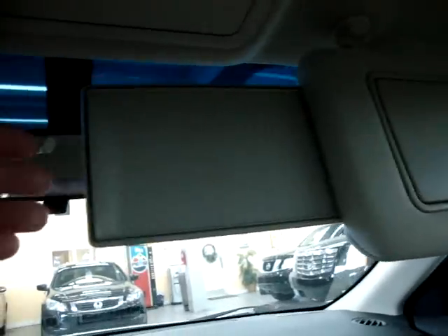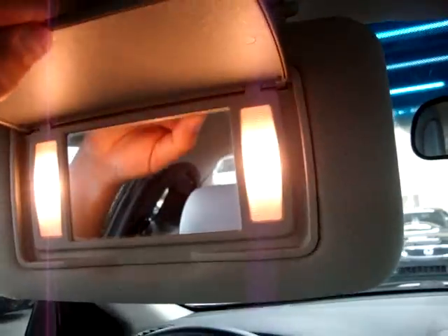Up here we've got a pocket for sunglasses, map lights that you can set to the door or off, and vanity mirrors that are lit with an extra cover that slides out so you can block out the sun even further. Same thing on the driver's side, with an extension for the sun visor.